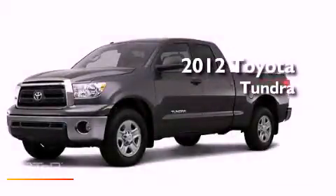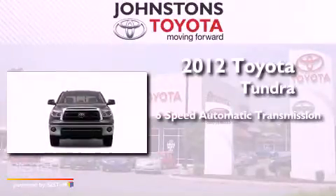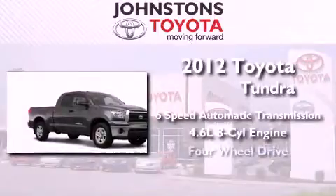This is a brand new 2012 Toyota Tundra. This truck has a 6-speed automatic transmission, a 4.6-liter V8, and 4-wheel drive.